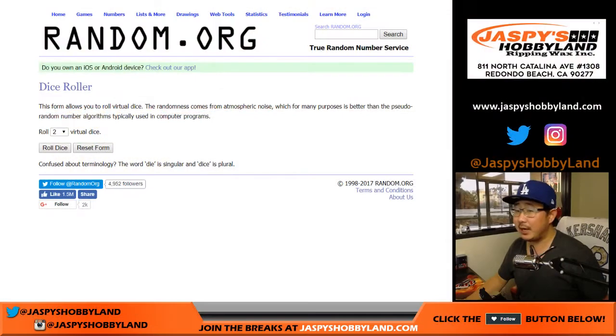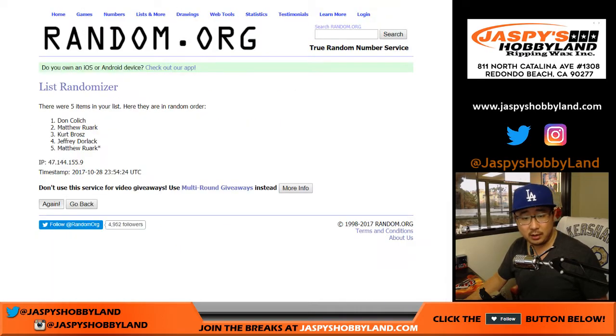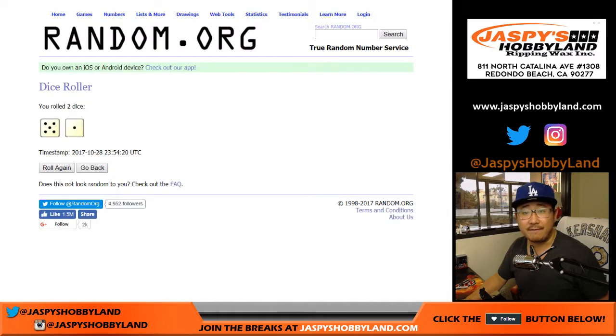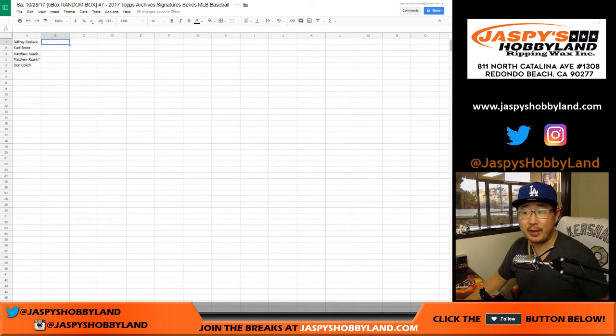So we'll randomize the names and the boxes with one dice roll — five and a one, six times for the names, six times for the boxes. Rolling six times for the names, then six times for the box numbers: one, two, four, three, five. And we'll break these in alphabetical order.